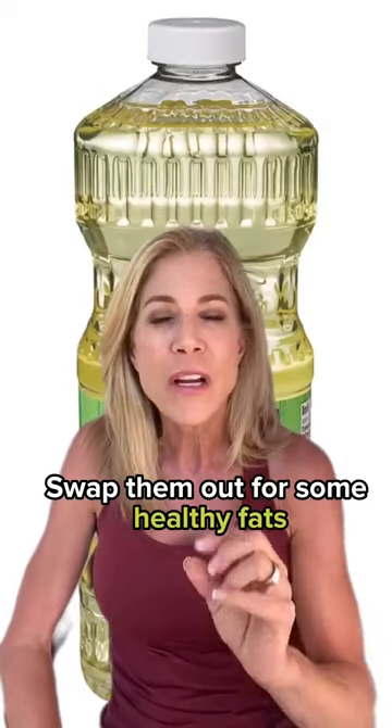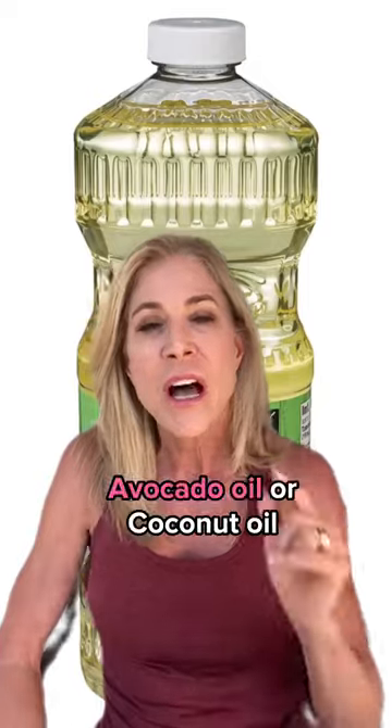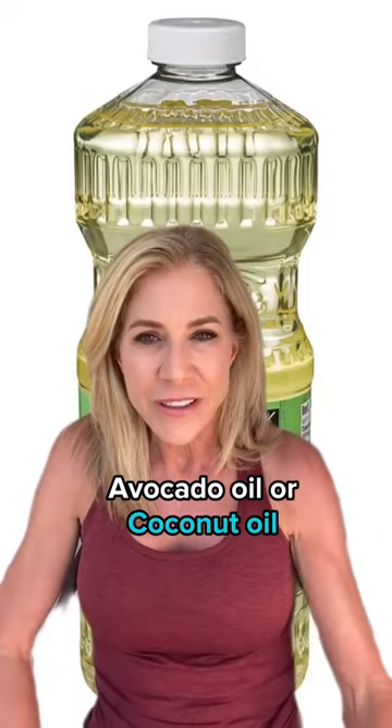What are you going to do? Swap them out for some healthy fats that help lower the inflammation. That would be extra virgin olive oil, avocado oil, or coconut oil. Have fun.